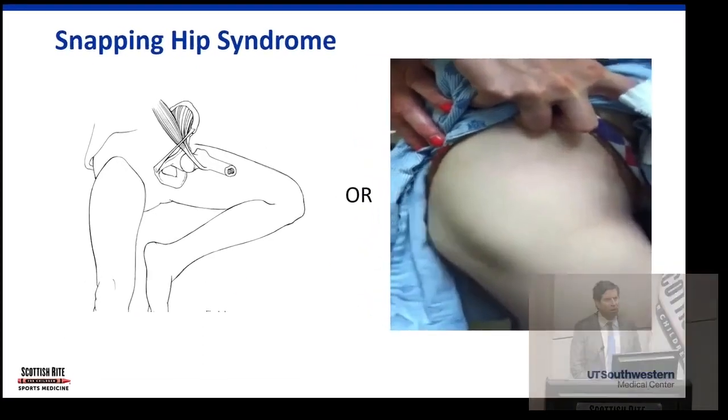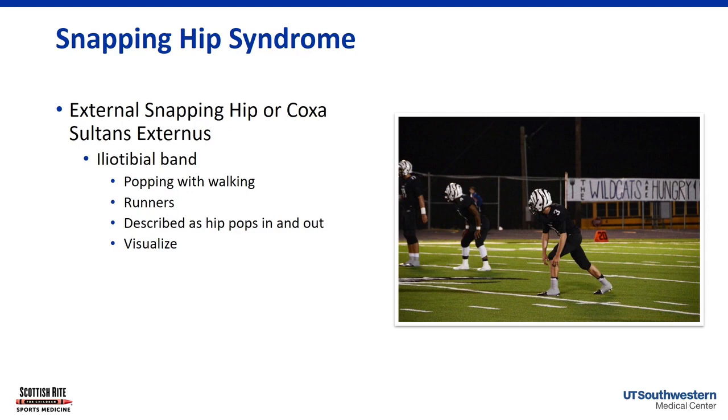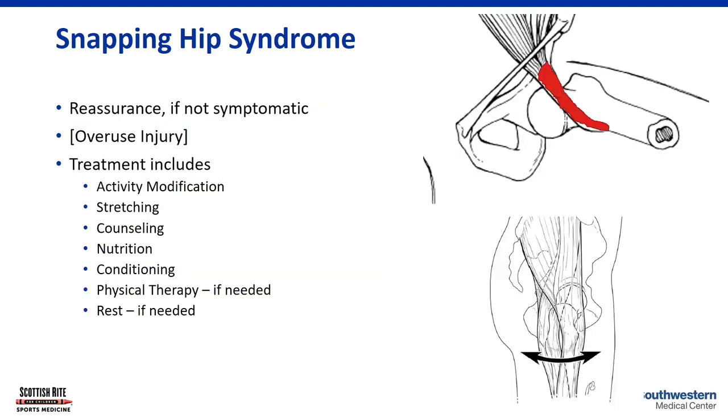Snapping hip is very common and occurs in two forms. Internal snapping hip involves the iliopsoas rubbing over the front of the hip joint, producing an audible snap. External snapping hip is usually visible — caused by the IT band — and patients often describe it as their hip popping in and out. This is an overuse condition seen most in long-distance runners, dancers, and gymnasts. Reassurance, stretching, activity modification, and physical therapy are the main treatments.